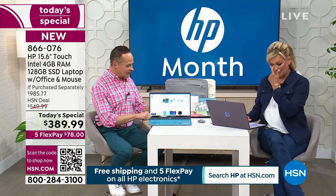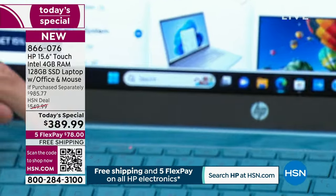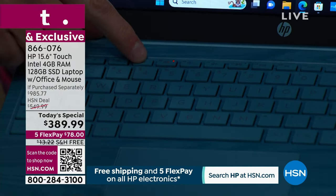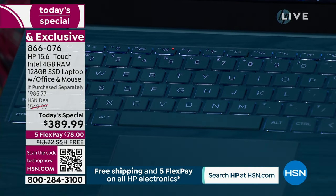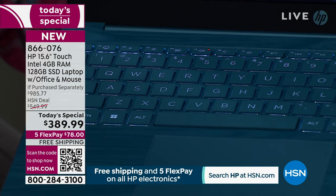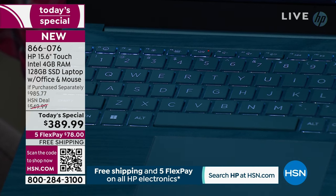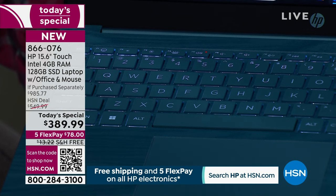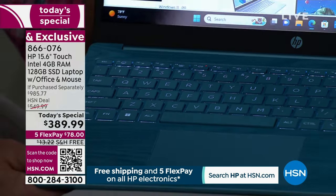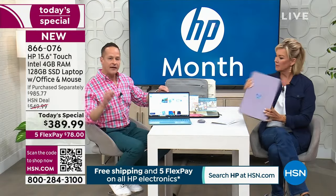Next: the backlit keyboard. I've been selling computers a long time — I don't think they'll ever think of anything better. When you're at home, on a plane, in a dark room, or watching a movie and need to see your keys, you press F4 one time and you've got lights. It's like having street lights on your computer — a really nice feature.